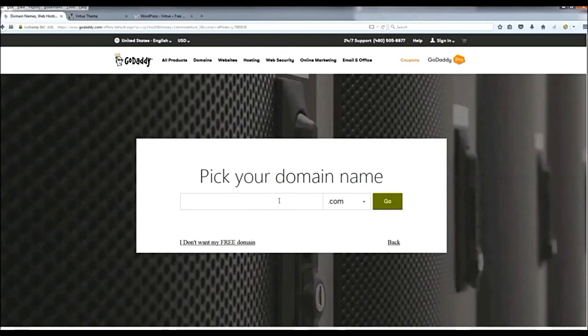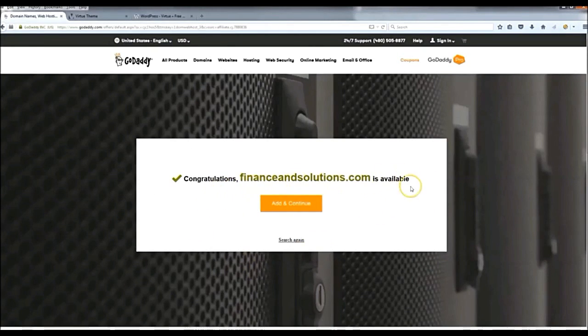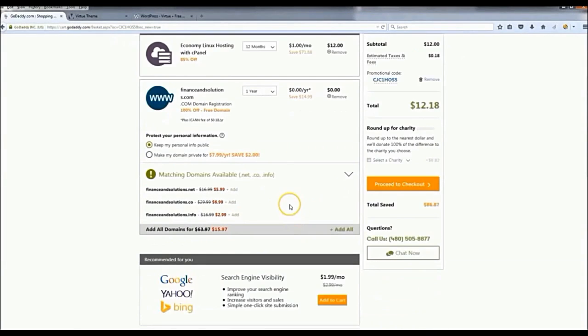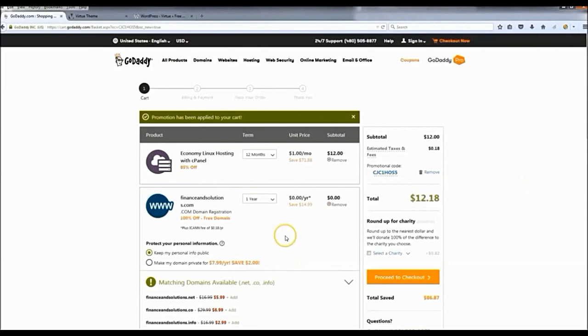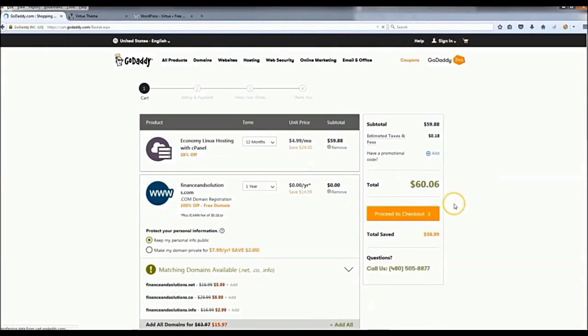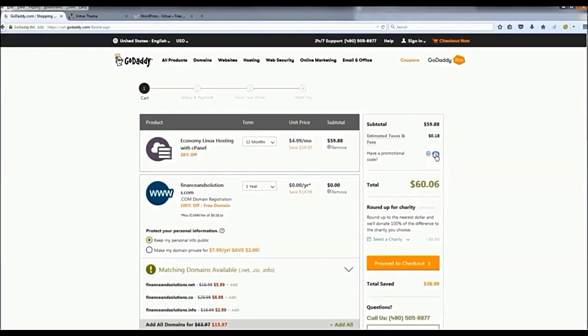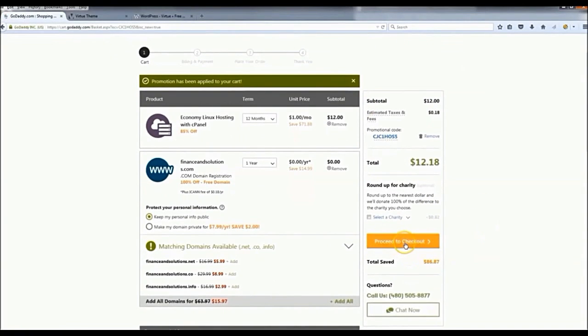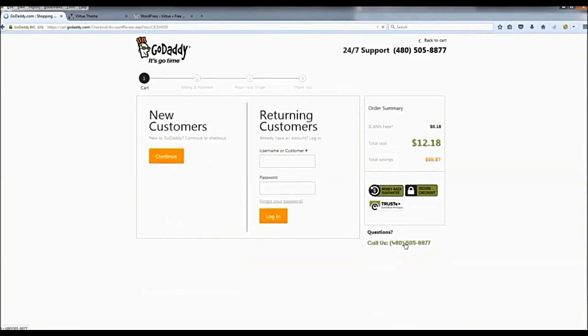Pick your domain name — whatever you want, something relevant to what your website is going to be about. I'm going to do 'Finance and Solutions' — it's available, so I'll click 'Add and Continue'. After that, you land on a page showing your total. Since you clicked that link, it automatically applied the promotional code. If you remove it, the price goes back up to $60, so put that code back in and proceed to checkout.